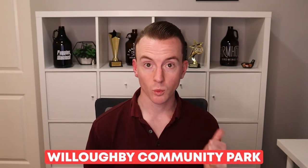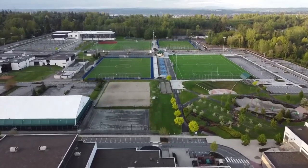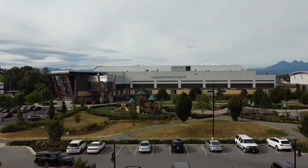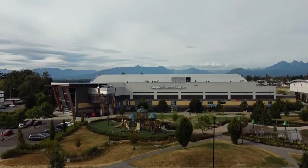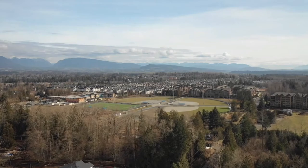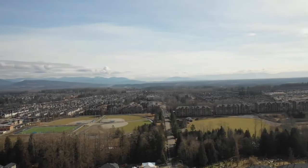My two favorite parks in Willoughby are Willoughby Community Park and Yorkson Community Park. Willoughby Community Park is located beside the Langley Event Center and features soccer fields, baseball diamonds, basketball courts, volleyball courts, tennis courts, a water park, and more. As for Yorkson Community Park, here you'll find four softball diamonds, an artificial turf soccer field, two grass soccer fields, a mountain bike park, and an off-leash dog park. So whether you want to take your dog for a walk, go for a bike ride, have a picnic, or watch your kids play sports, there's something for everyone.